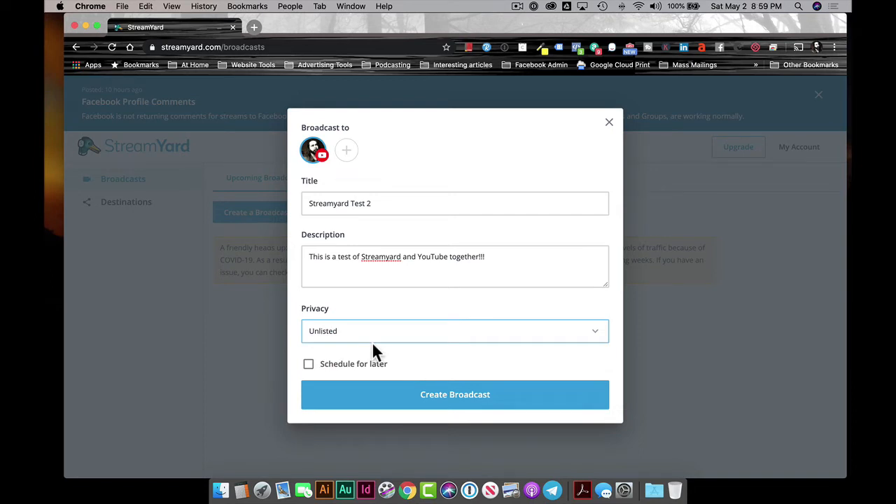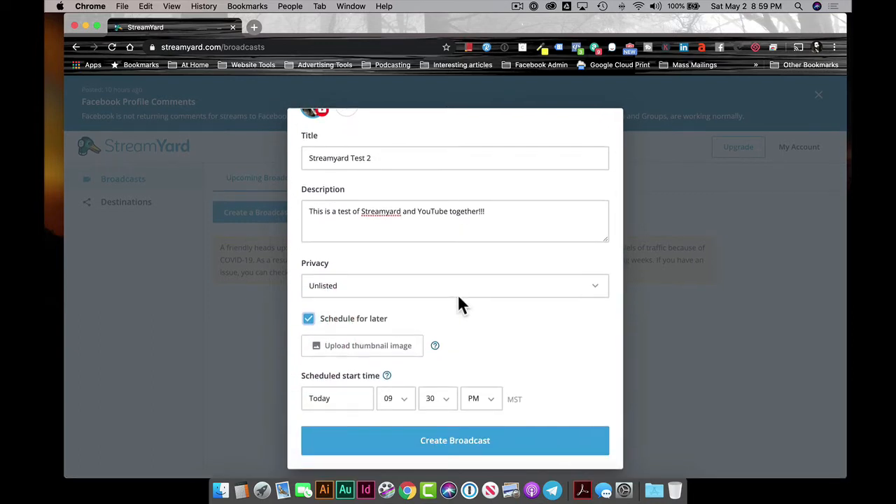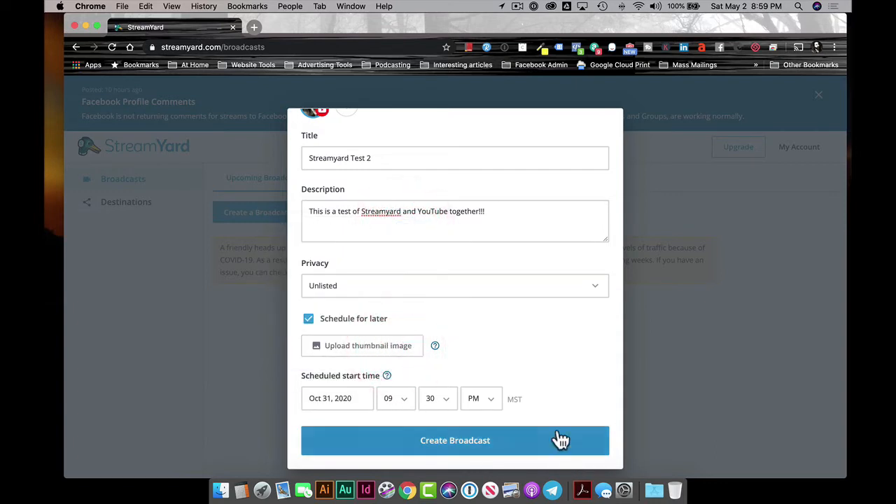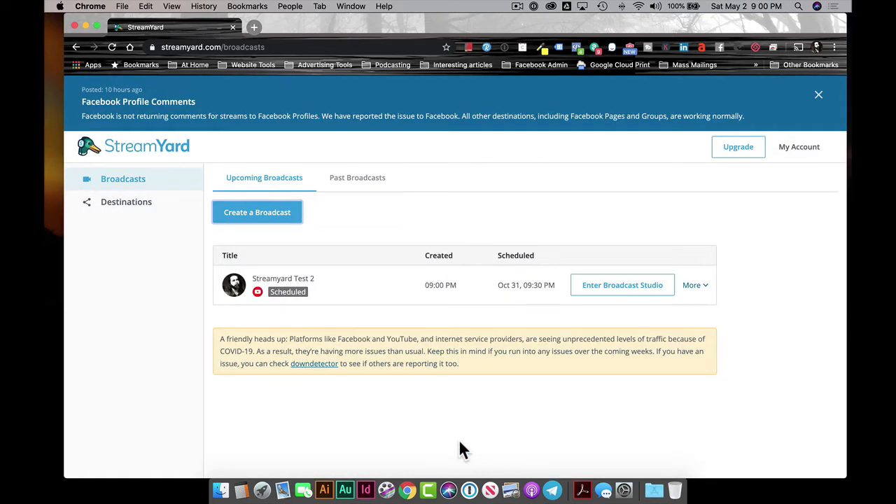We're going to select unlisted since I just want to share this example without it going live to my channel. You can also click the checkbox to schedule this out for a future date — say October 31st at 9:30 PM. You can upload a preview image, which StreamYard notes will be used as a preview image before you go live. There are default preview images, and custom images require an upgraded account. We'll leave this blank and click Create Broadcast — now it's scheduled so we can prep our guests.